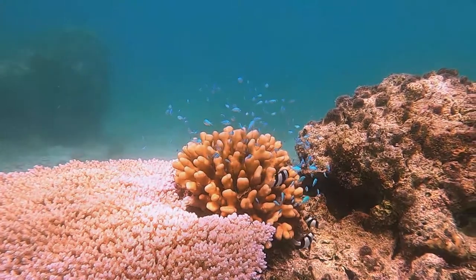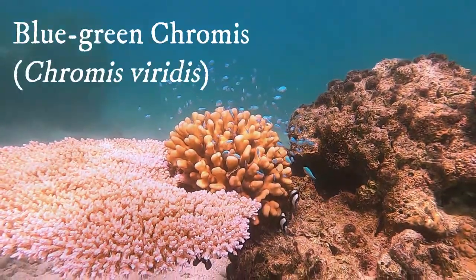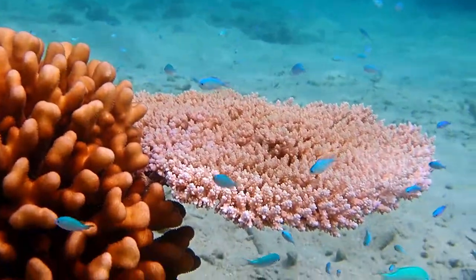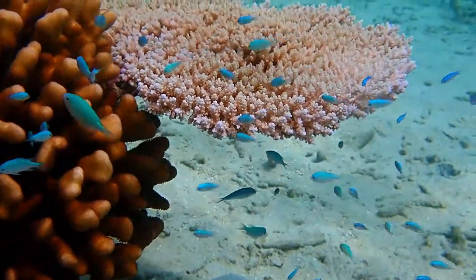The most populated fish on my bomi was the blue-green chromis. They are also reef-associated, like the triggerfish, but are smaller in size and peaceful in temperament.